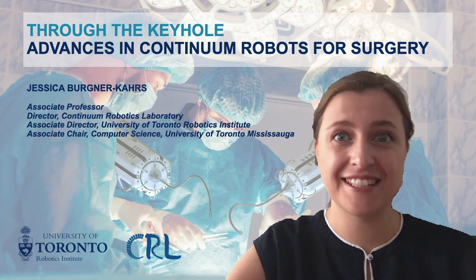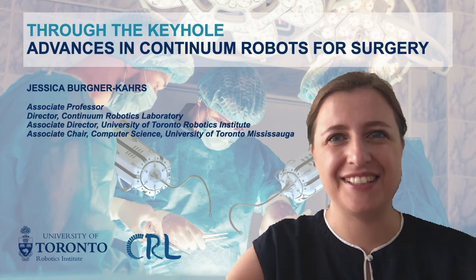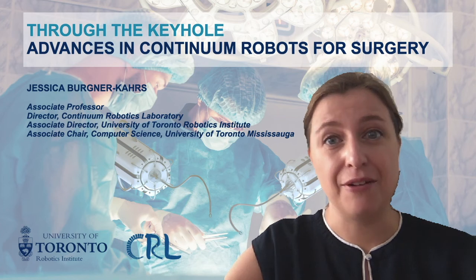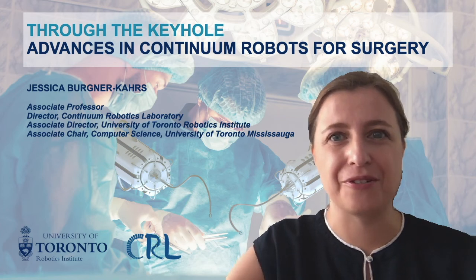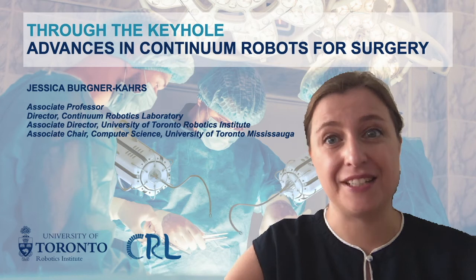Welcome to my talk on advances in continuum robots for surgery. I am recording this talk for the virtual mini symposium on robotics and surgery organized by WISE in London. Thank you for the invitation. My name is Jessica Bergner-Kars and I am the director of the continuum robotics laboratory at the University of Toronto, where I am an associate professor in mathematical and computational sciences, computer science, and mechanical and industrial engineering.